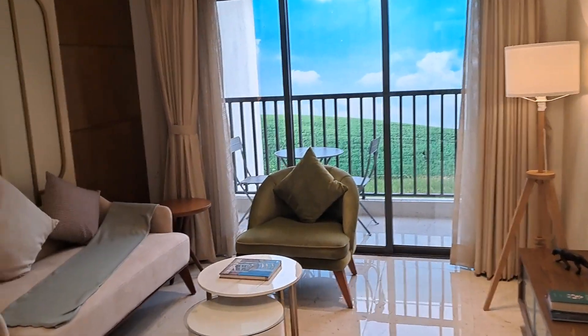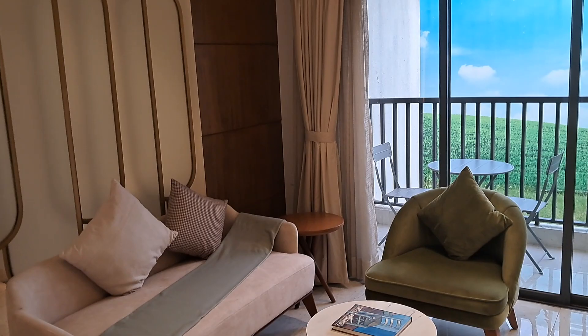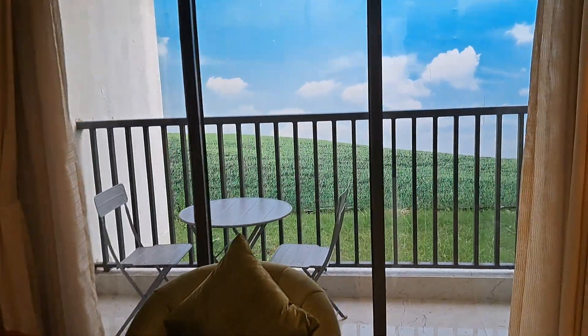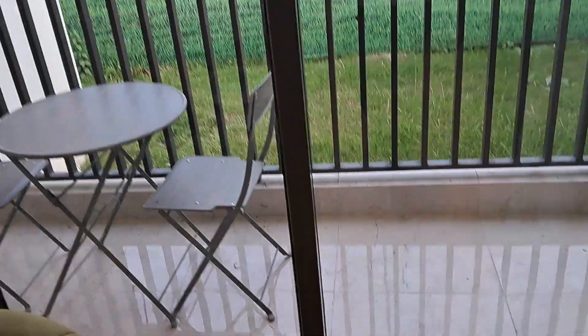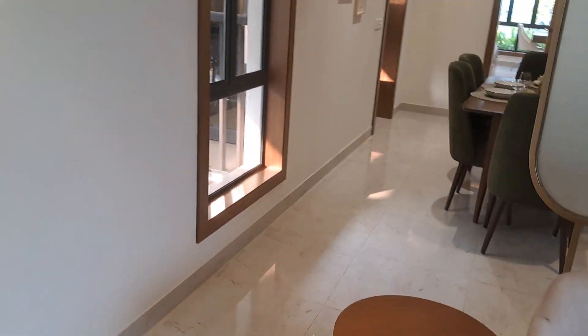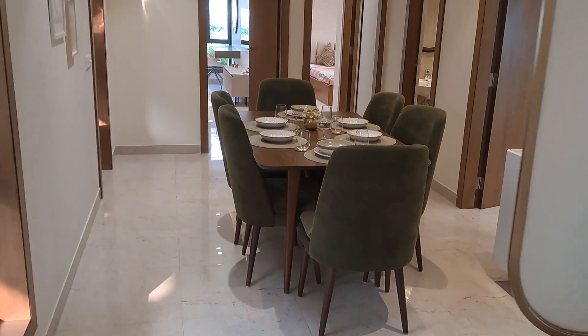This is the living and dining — a very good living and dining area, along with a balcony. In front it will be the balcony area. This is the dining part.